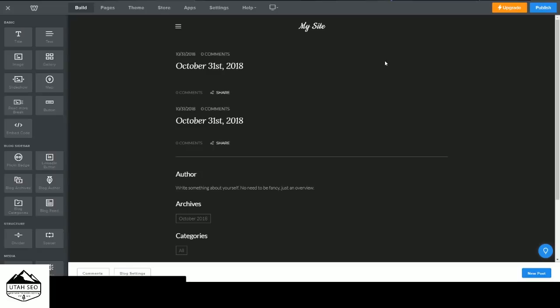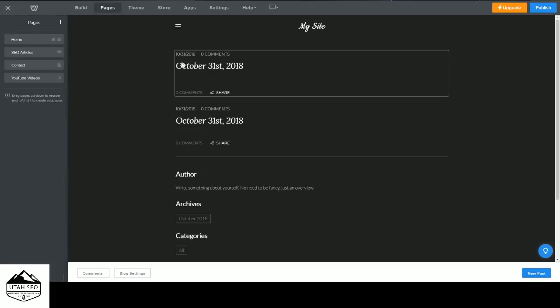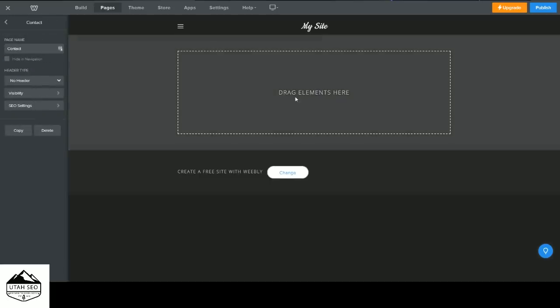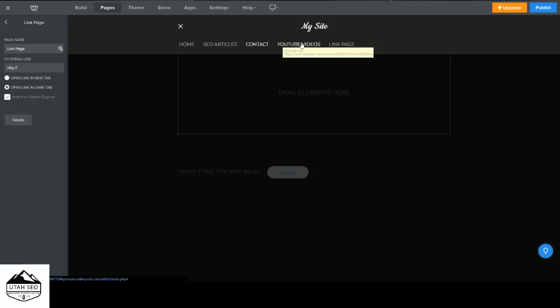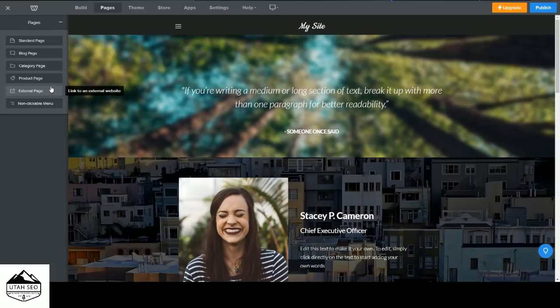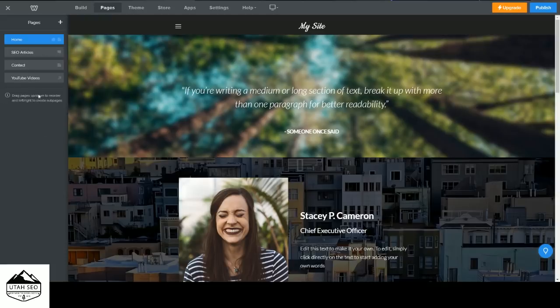In our case we have our home page, our SEO Articles blog page, a contact page, and then an external page. If you want to add an external page, click right here, give it a name and a link — clicking it in the menu will take users to that external URL, like my YouTube channel. Since we have products available, we're going to create product and category pages as well, but that'll be covered in a specific video.